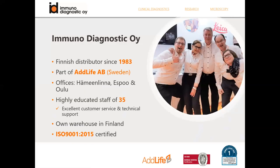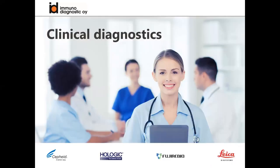Immunodiagnostic is a Finnish distributor company which has been working in the field of clinical diagnostics, research, and microscopy for over 36 years. We are part of Swedish Adolf Corporation and have three offices in Hämeenlinna, Espoo, and Oulu. We have a highly educated staff of over 35 people providing excellent customer service, and we are an ISO certified company. We work within clinical diagnostics - I represent the life science research team - and here are some brands we distribute within the diagnostic segment.